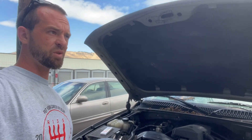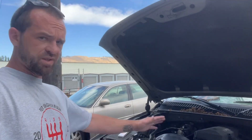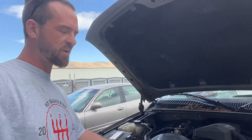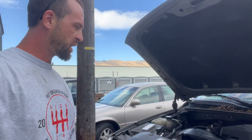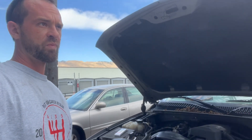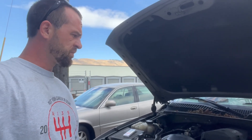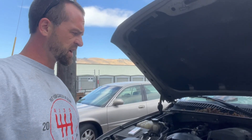I've noticed a couple concerning things lately. For one, it's leaking from everywhere — the valve covers, the oil pan — and it looks like even maybe the front main seal is starting to leak. So not good.